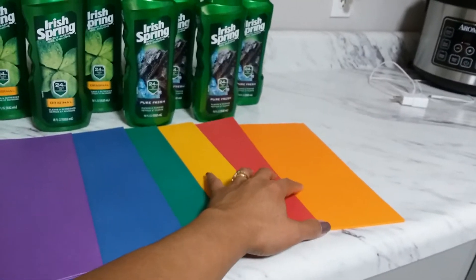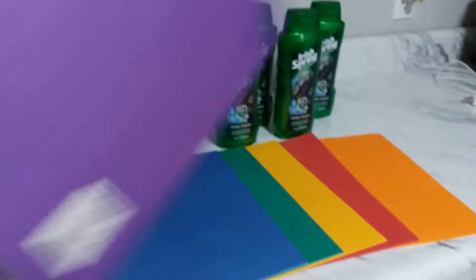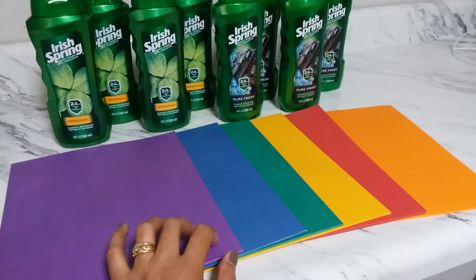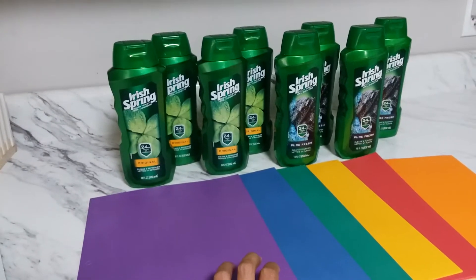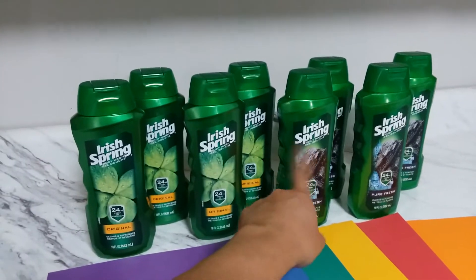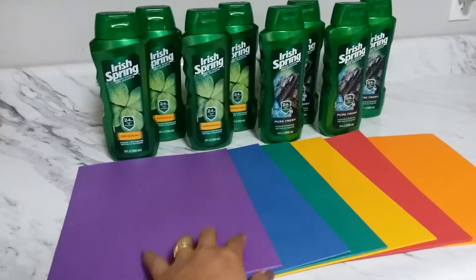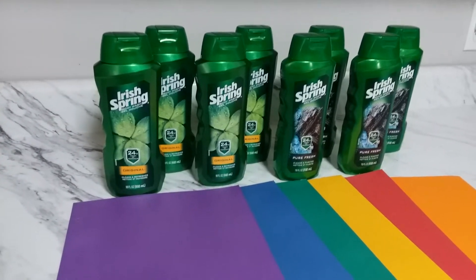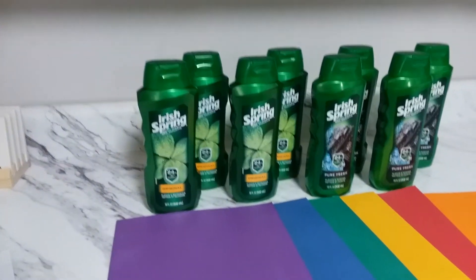The cheapest filler item I could find for this week's deal was the Wexford two-pocket folders — they were 49 cents regular price but this week's deal is six for $1, which is just fine. I used four register rewards at $5 each, that's $20. So the eight Irish Spring was $31.92, plus the six folders for $1, put my total at $32.92. Then I subtract four $1 coupons for Irish Spring and $20 in register rewards.